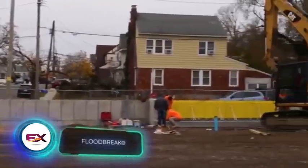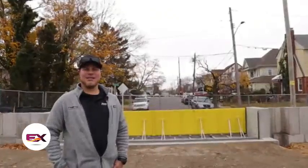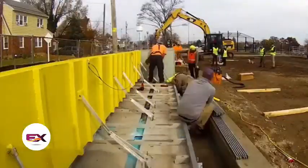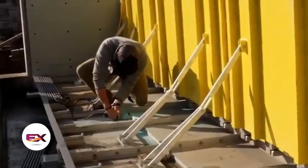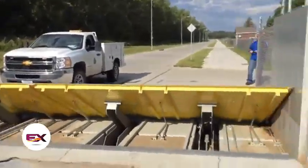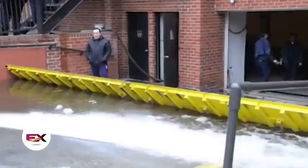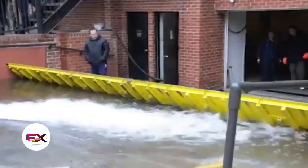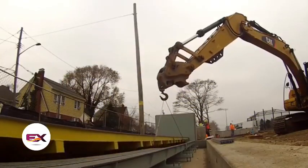Floodbreak has been safeguarding homes, businesses, and government buildings from water since 2002. Selected to enhance protection in areas hit by Hurricane Sandy, Floodbreak's key strength lies in its fully automatic operation — without electricity or gasoline. It rises gradually with incoming water. When installed correctly, Floodbreak boasts a 10-year lifespan, with height and width determined by the customer's budget.